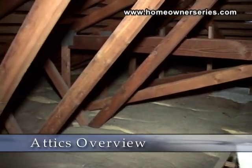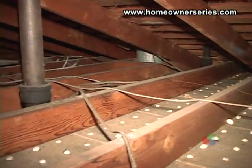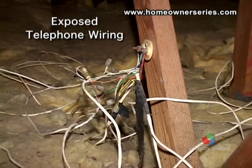Attics are important, though often overlooked in a home inspection. It is not unusual for a homeowner to have never entered their own attic. Attics can hide a lot of problems, from mold and insulation problems to electrical and fire concerns.